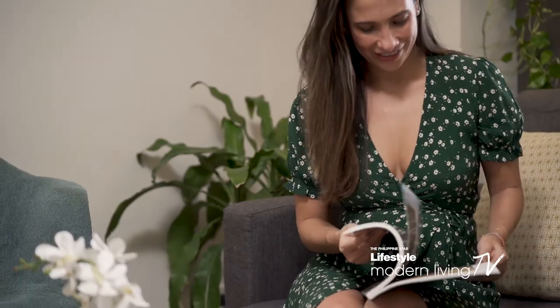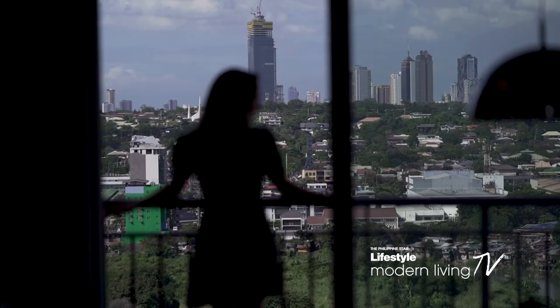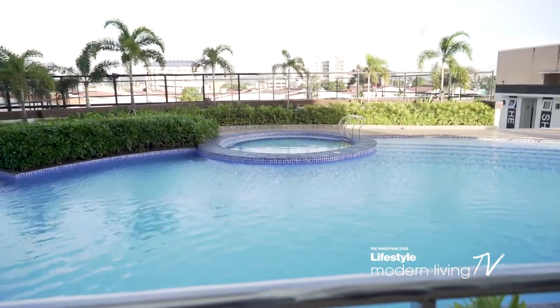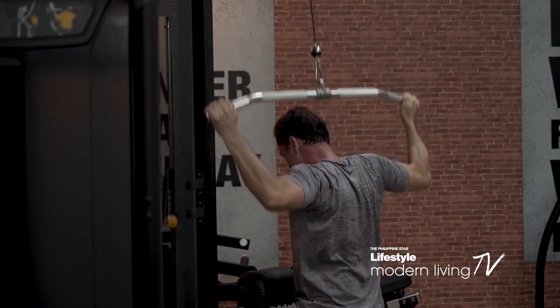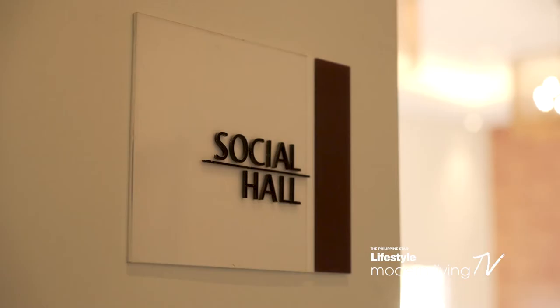Aside from what Circulo Verde has to offer, residents of Ibiza Tower and Seville Residences can enjoy a dip at the spacious pool area or experience nature at the Sky Garden. There's also a gym for those who want to stay fit, a play area for kids, and a lounge and social hall to entertain friends.